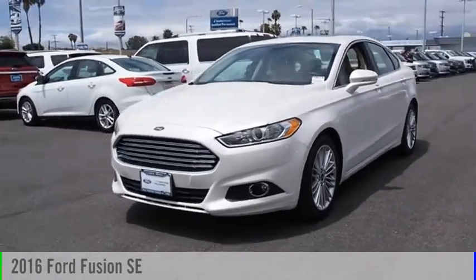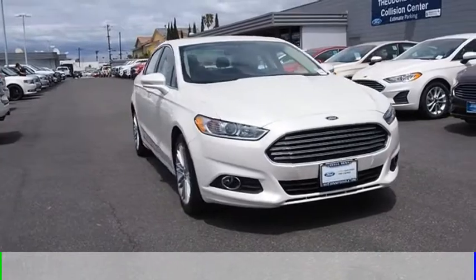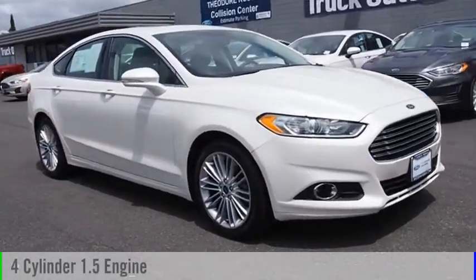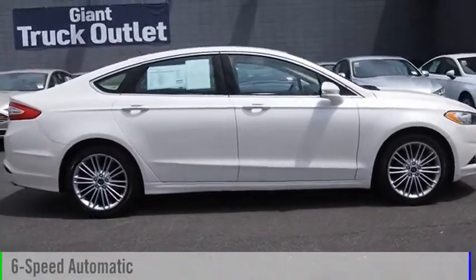Make a great choice today with the 2016 Fusion. This vehicle is powered by a front-wheel drive, four-cylinder, 1.5-liter engine, and comes with a six-speed automatic transmission.